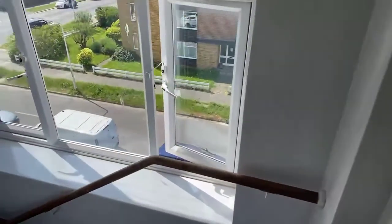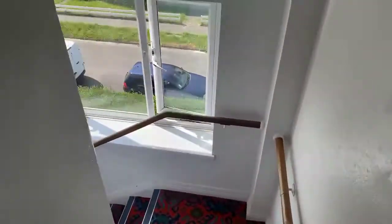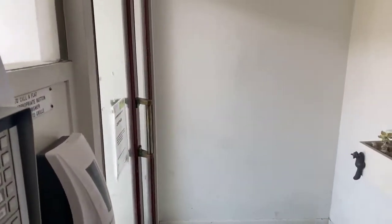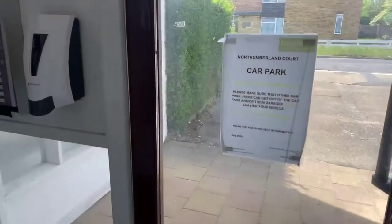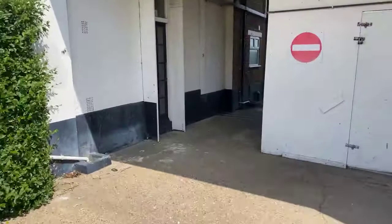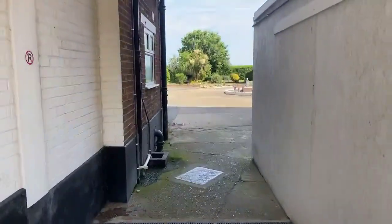You have this set of stairs and then there's a wider set to the front of the building as well to come up. We'll go down these ones as they're the closest, just to show you the outside and surroundings before ending today's live stream. If you'd like to apply for the property, the number to call is 01843 222 700. We're coming out by the side and around the rear — just through here I can show you the parking around the back.